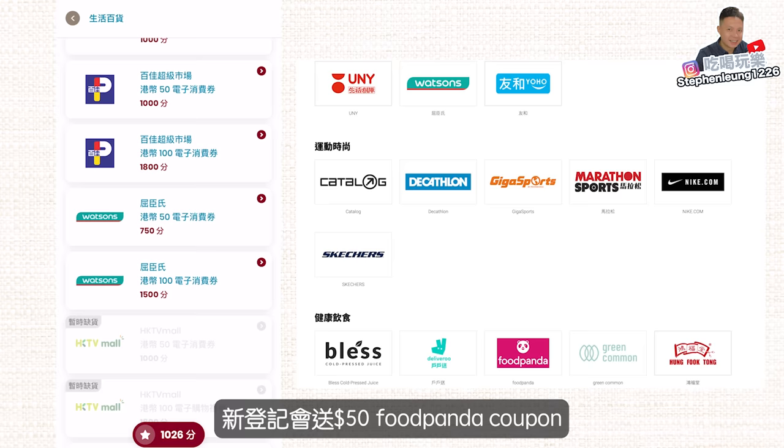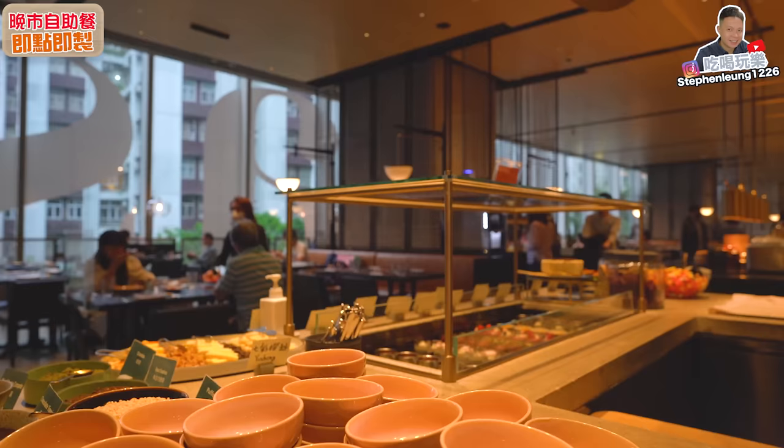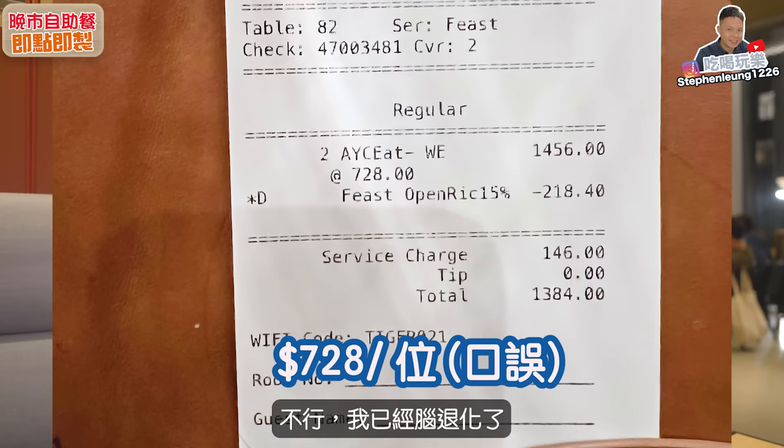我幫觀眾找到一個特別優惠，新登記會送50元的Foodpanda coupon，想知道詳情記得看到最後。我們來到港島東區泰古城冬裕酒店裏的Feeds，今天吃一個晚市的自助餐，價錢是782元。據我所知匯豐有8.5折的優惠，如果計算起來就700元左右一個人。